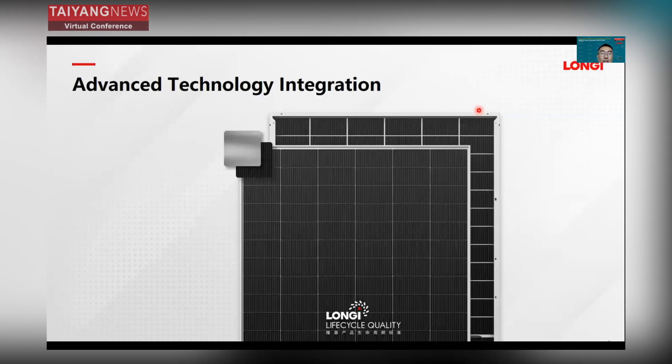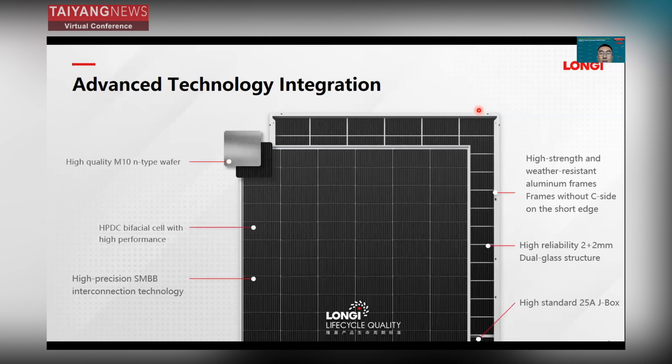For HIMO7, the advanced technologies adopted include: high-quality M10 N-type wafer; HPDC bifacial cell with high performance; high-precision SMBB busbar interconnection technology; high-strength and weather-resistant aluminum frames without notches on the short edge; highly reliable 2+2 millimeter dual-glass structure; and a high-standard 25-amp junction box. All of these contribute to the excellent performance of HIMO7.